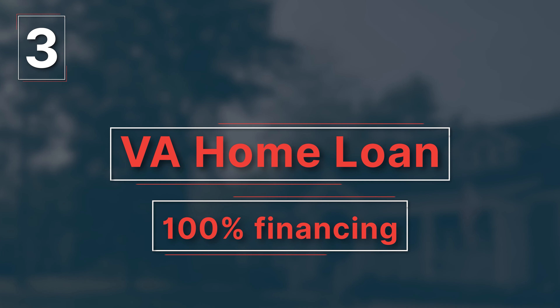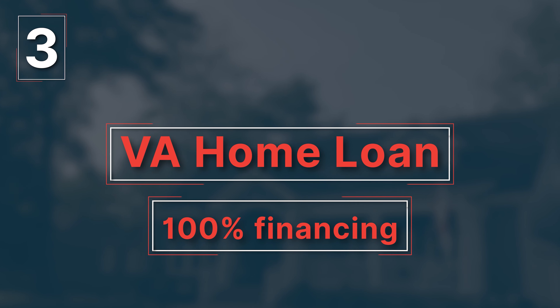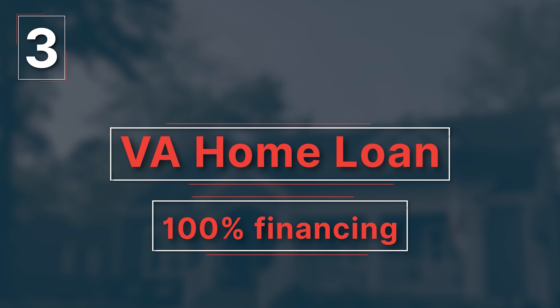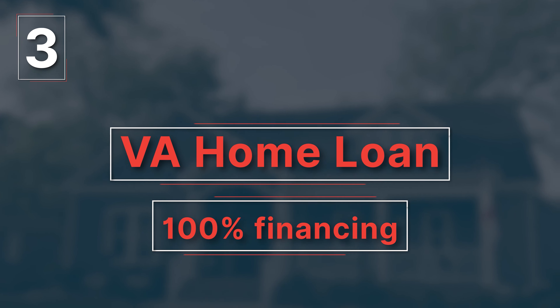A third type of loan is the VA loan. This type of loan is available for active or retired members of the military. VA loans offer a hundred percent financing for up to six hundred forty-seven thousand two hundred dollars in 2022 for Madison County. Anything above that requires a twenty-five percent down payment on the difference.